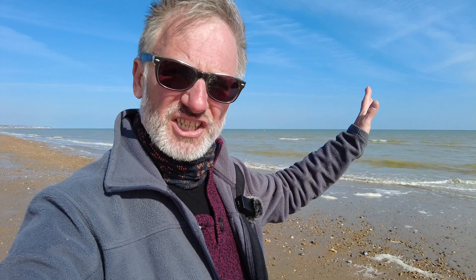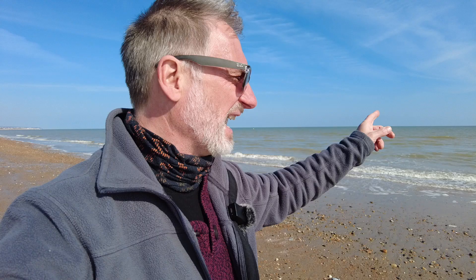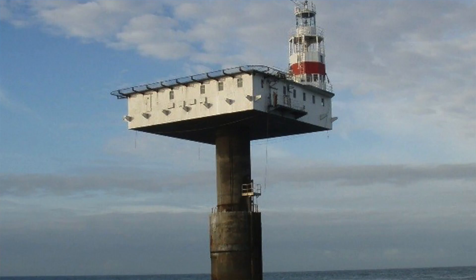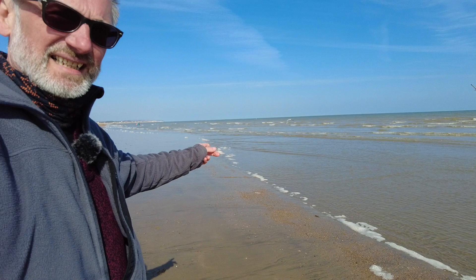On the horizon I can see what looks like a T-shape. If you just glance at it, it looks like a windmill, but it's some sort of T-shape. Looking it up on the map, it is the Royal Sovereign Lighthouse — a lighthouse all the way over there. It looks incredible on the pictures. Very strange looking lighthouse.